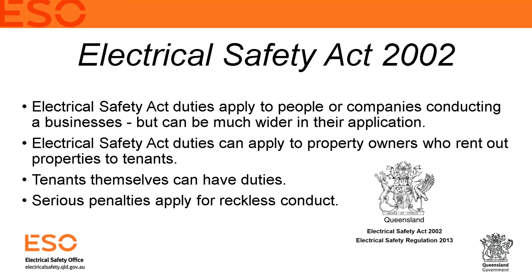Tenants also have a responsibility to look after their own electrical safety and that of others. They have a duty to ensure their acts or omissions do not adversely affect the electrical safety of others entering the premises. The penalties are significant — for an individual who engages in conduct that recklessly exposes someone to electrical danger, it's approximately $300,000 or five years imprisonment. For a corporation, up to $3 million; for a director or officer, $600,000 or five years imprisonment.